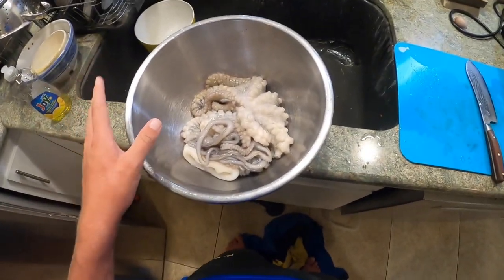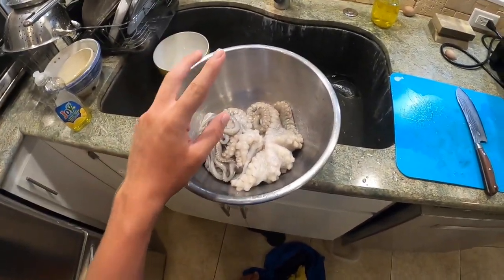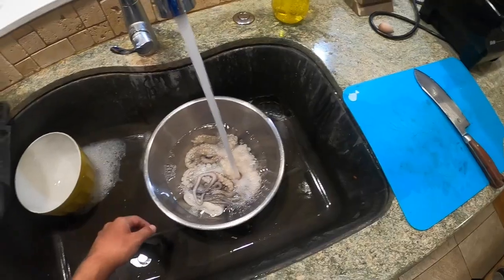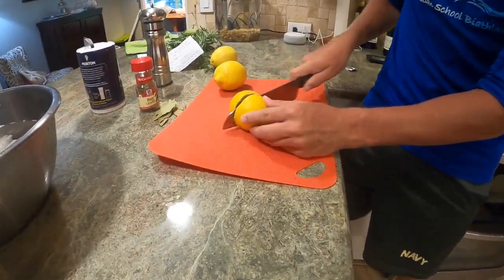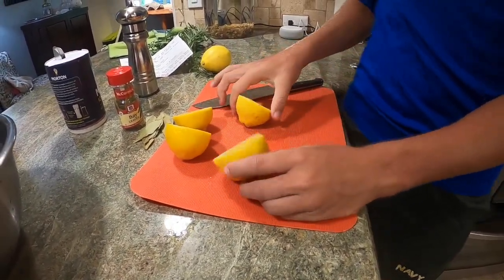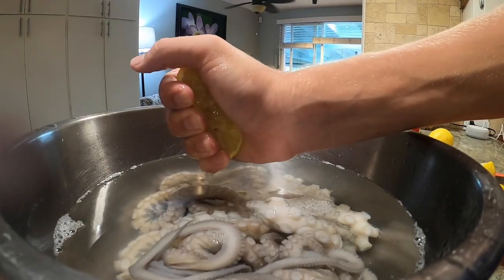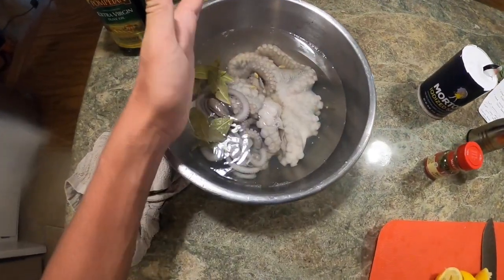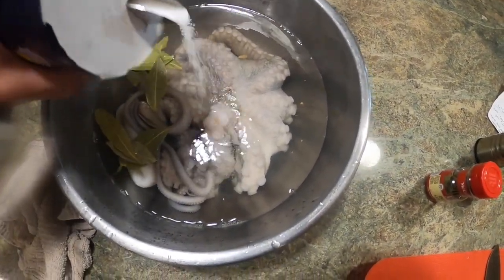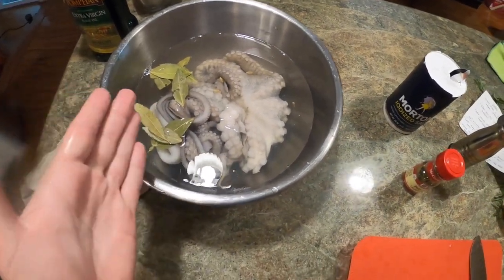We got out all the slime, the tentacles are curled. Now the next step is to fill it up with cold water and then season it in the cold water with lemon juice, salt, and bay leaves. We're going to cut up two or three lemons depending on your preference and squeeze out all the juice into the octopus in cold water. Next, take the bay leaves and put them in the dish, then take some salt and pour it inside. We're going to let that sit for a little bit and then we will boil it after that.